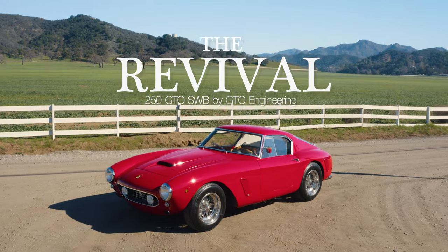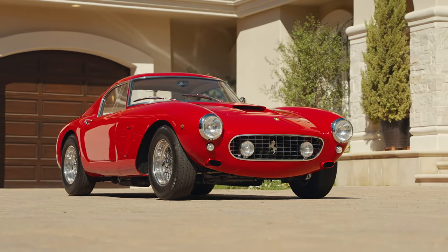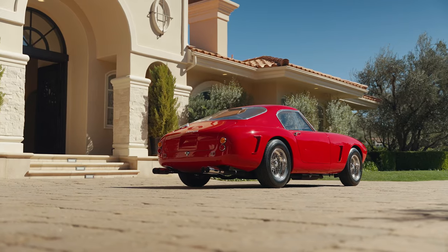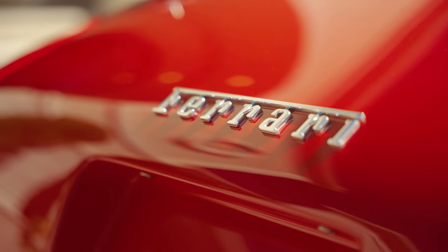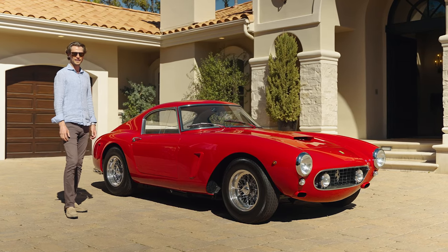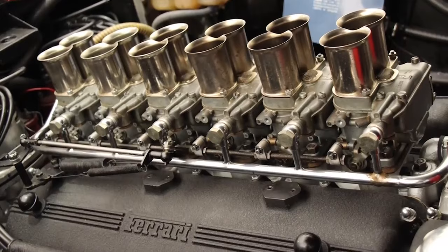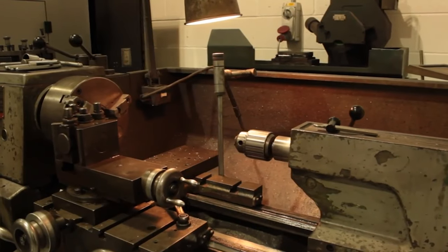This is a revival project by GTO Engineering. Some of you might know GTO Engineering as a world-class restoration company of Ferrari. They've been restoring Ferraris to period spec for decades, with many clients in Europe, the United States, and all over the world having their cars restored by them.